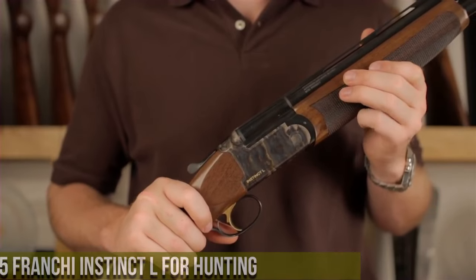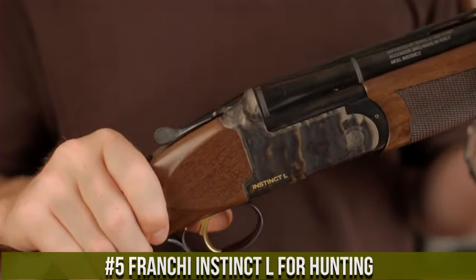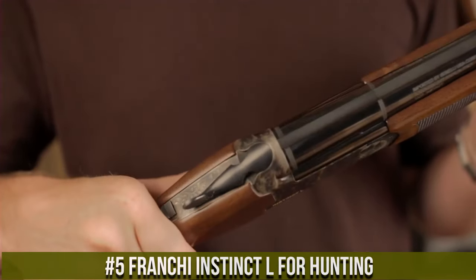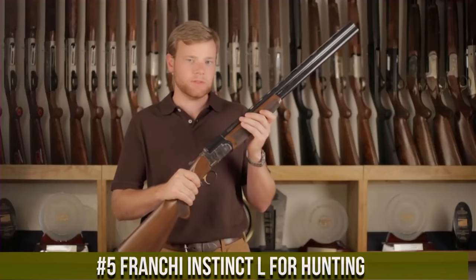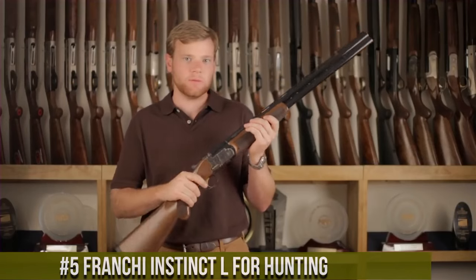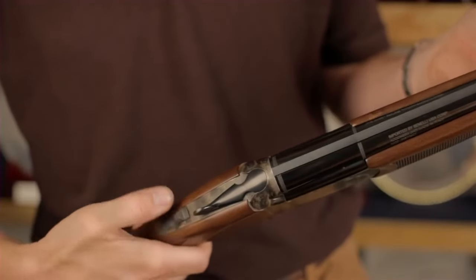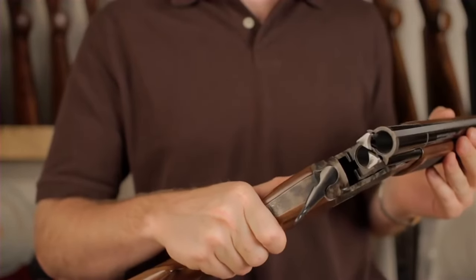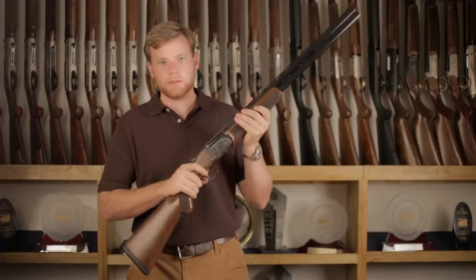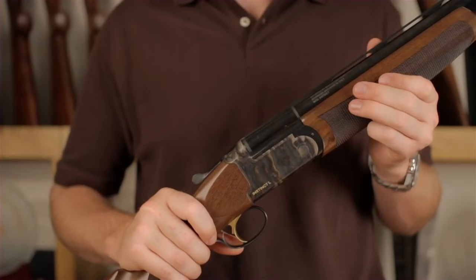Number 5: Franchi Instinct L for hunting. A reliable and versatile over-and-under shotgun designed for hunters who demand performance in the field. Built by Franchi, the Instinct L combines Italian craftsmanship with modern features. This shotgun features a handsome walnut stock and forend, showcasing its timeless beauty. Its smooth and responsive action ensures quick and precise shooting, and the chrome-lined barrels deliver consistent patterns and durability.